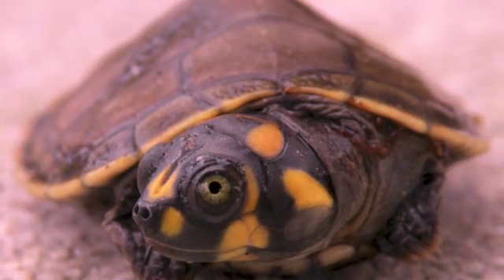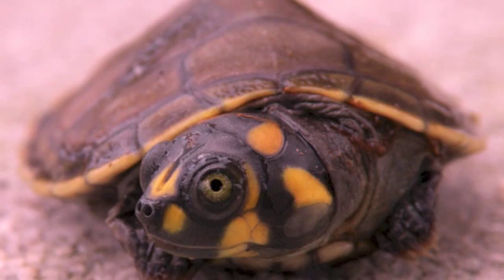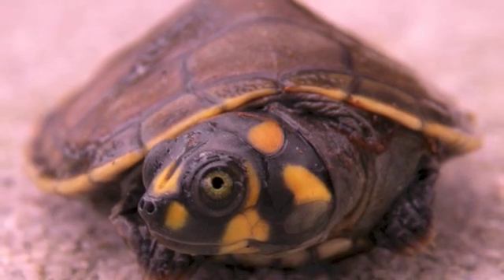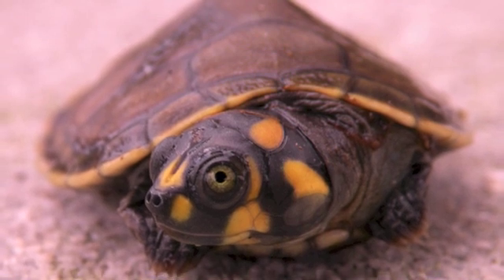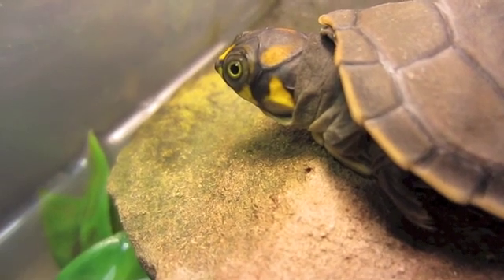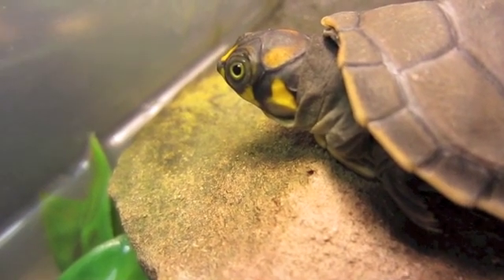This turtle is a yellow-headed podocnemis, or Podocnemis unifilis. This was commonly sold in dime stores in the 1960s with red-eared sliders — you could get these for a dime. They were taken so much that they needed to be put on the endangered species list because there aren't as many of them left anymore.